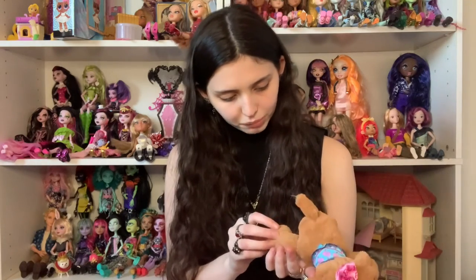I think this is a Barbie pet — the tag's been cut off but that's definitely Barbie. I'll keep it.